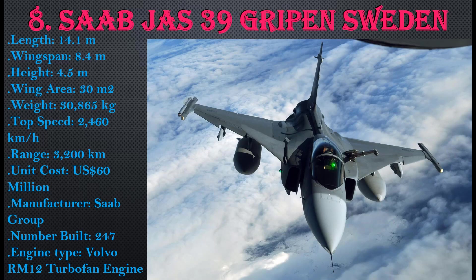Number 8: JAS 39 Gripen, Sweden. Length: 14.1 meters, wingspan: 8.4 meters, height: 4.5 meters, wing area: 30 square meters, weight: 30,865 kg, top speed: 2,460 km/h, range: 3,200 km, unit cost: $60 million USD. Manufactured by SAAB Group, with 247 units built. Engine type: Volvo RM12 turbofan.